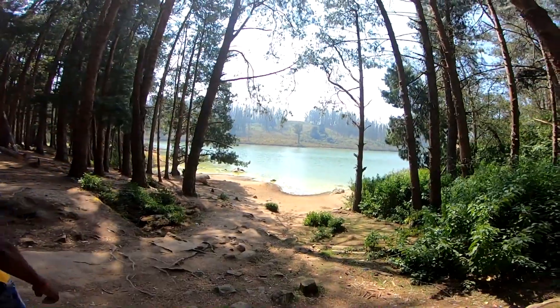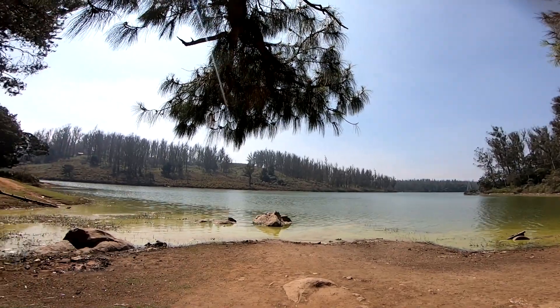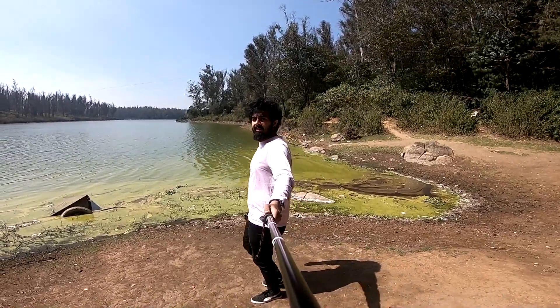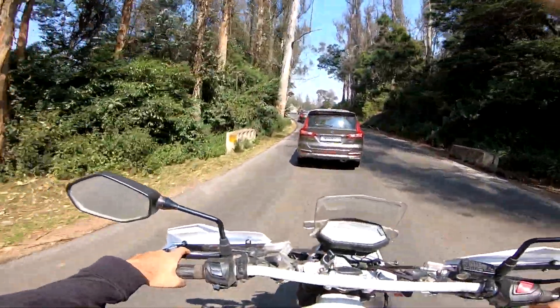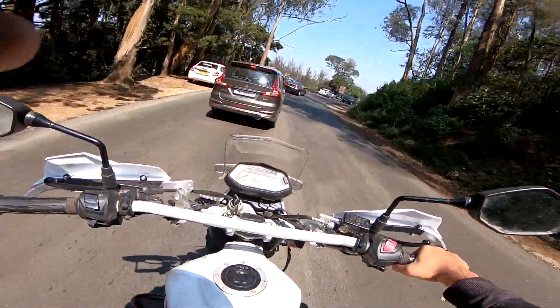At the end of this beautiful pine forest there is a clear water lake — lovely, just look at it! Too many couples clicking photo shoots. Alright guys, after the pine forest we're heading towards Sixth Mile.